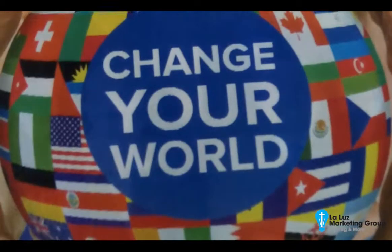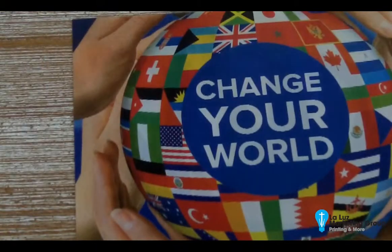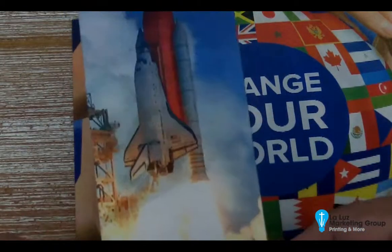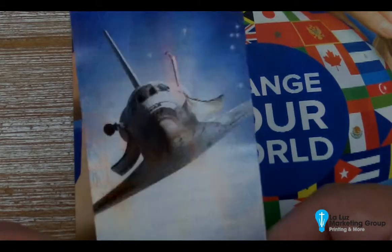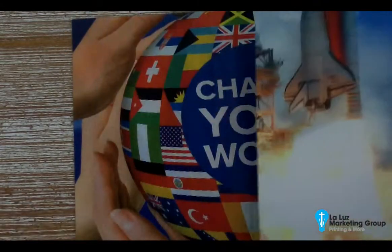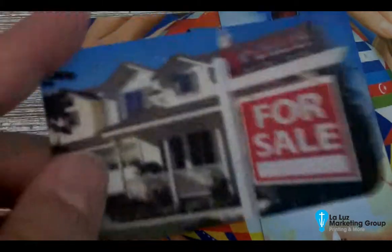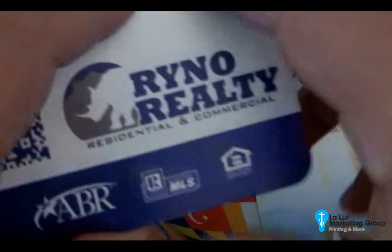However, we do custom size lenticular ones as well. This was a particular bookmark that we did. These printings are double-sided, so you'll have the lenticular side on one side and then your full color imprint on the back side.